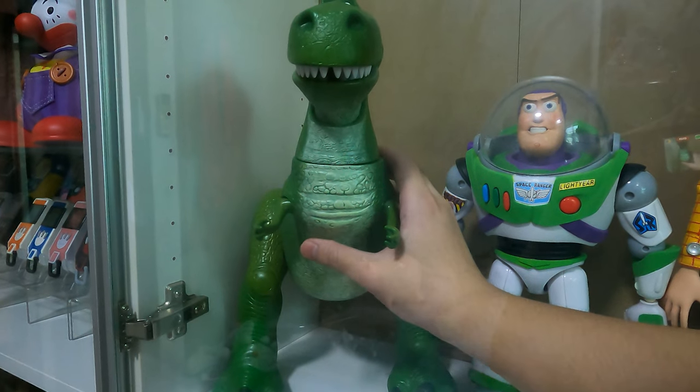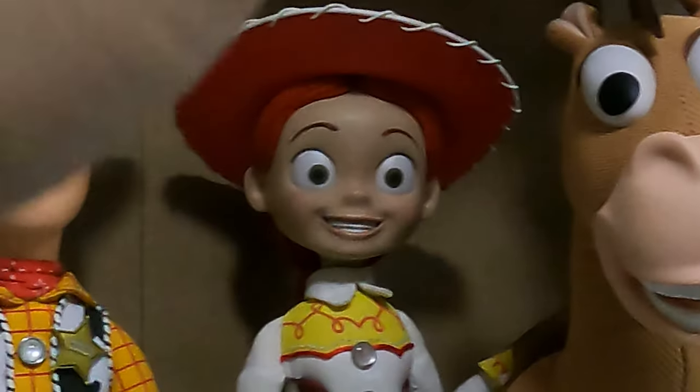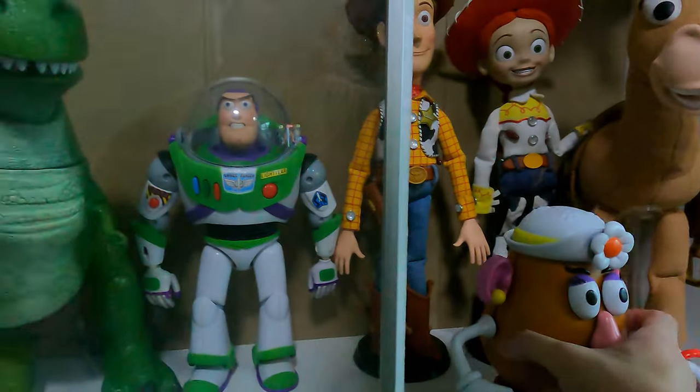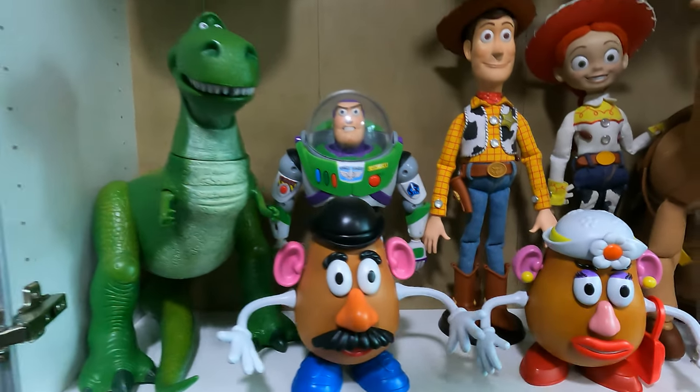Okay, now we have Rex — just adjusting him so we can shut the door properly, and now I'm going to put him above. Mrs. Potato Head, Mr. Potato Head, Bucket O' Soldiers — and yeah, I think the main shelf is done.